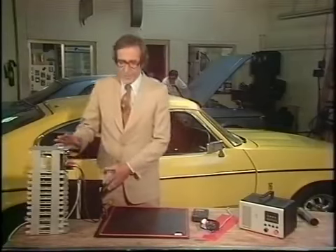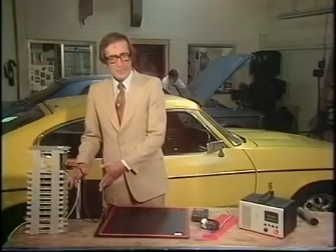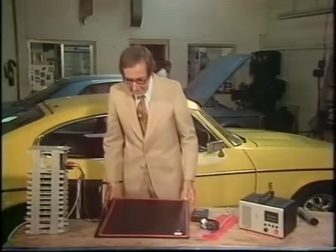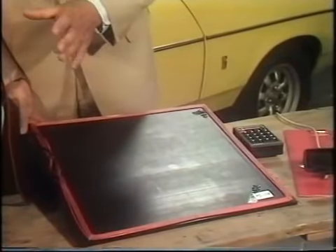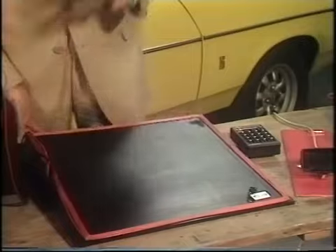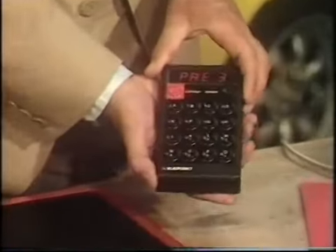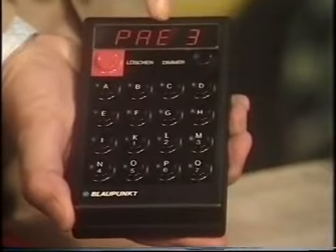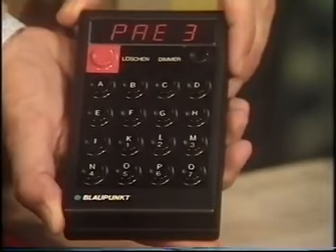There are roadside transmitters, estimated at a cost of about £30,000 per mile for installation, with wires like this set into the road surface. All this is connected up with a central computer. The driver punches out on this the code for his destination — on this we've got PRE3.